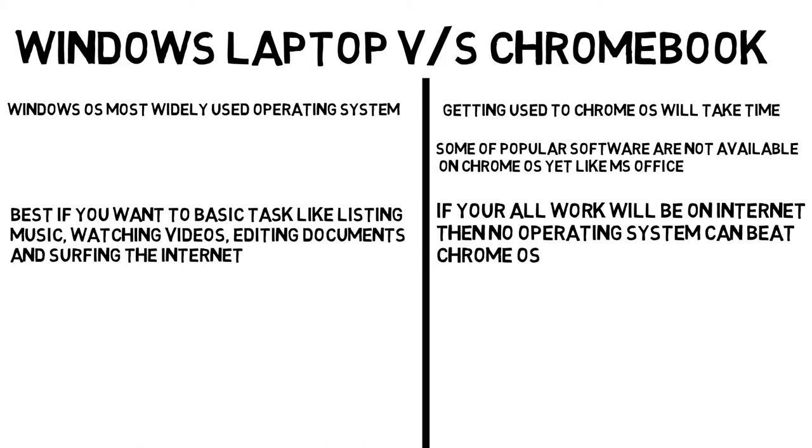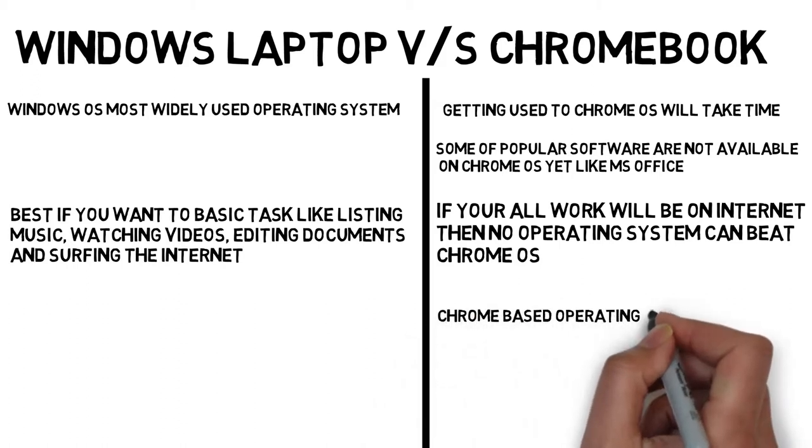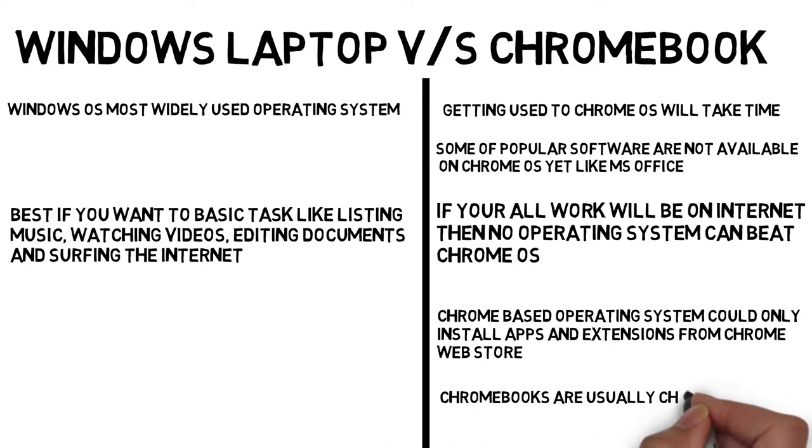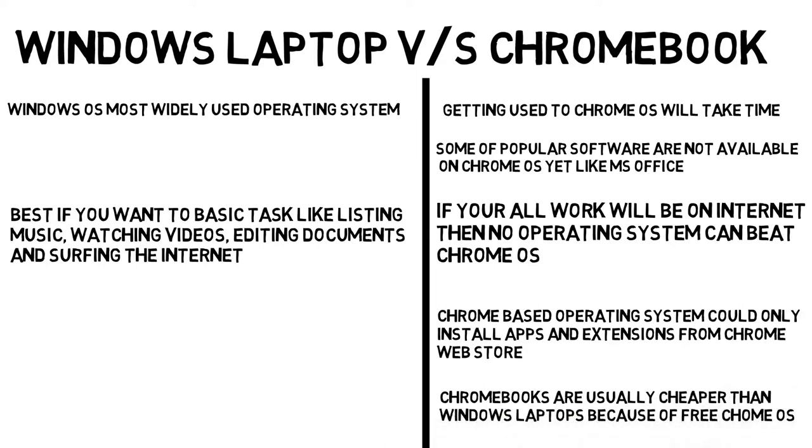If you are a student looking to buy a laptop under $200, you should buy a Windows laptop, because Chromebooks cannot run all software — they can only install apps and extensions from the Chrome Web Store. Google Docs and other cloud-based apps will work perfectly on Chromebooks. Chromebooks are usually cheaper than Windows laptops because of the free Chrome OS, whereas Windows laptop manufacturers have to pay license fees for the proprietary Windows OS.